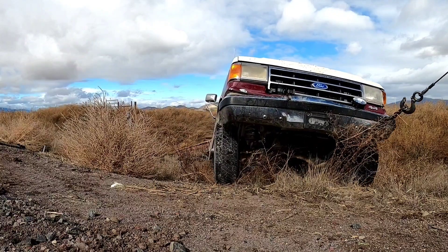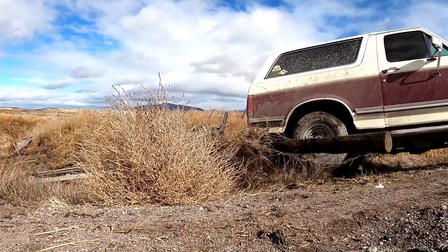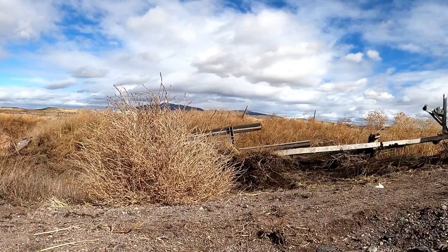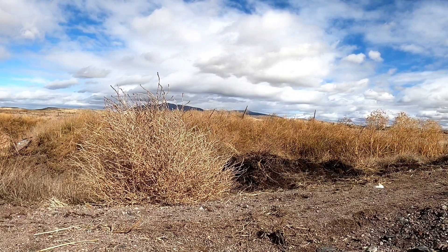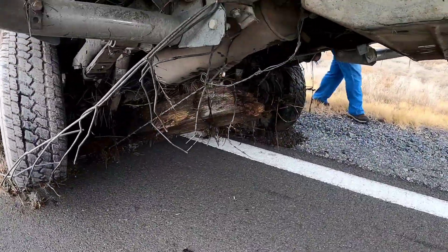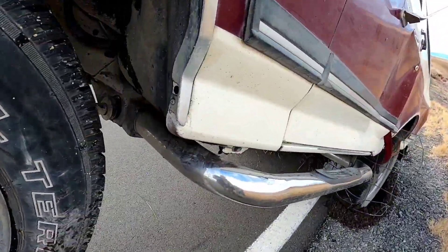We're pulling them up just to the back of the wrecker, pulling up onto the road. You can see everything's tied together with wire fencing — total mess. I'll show you a little better picture. Just getting up on the road and doing a quick walk around. You can see that quarter inch wire fencing all wrapped everywhere.